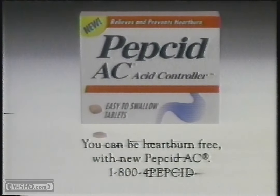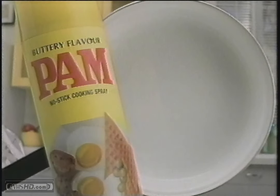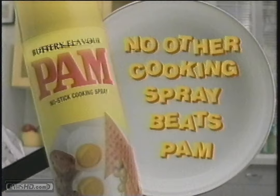What's for Dinner is brought to you by Pepcid AC — you can be heartburn-free with new Pepcid AC. What's for Dinner, brought to you by Pam — no other cooking spray beats Pam.